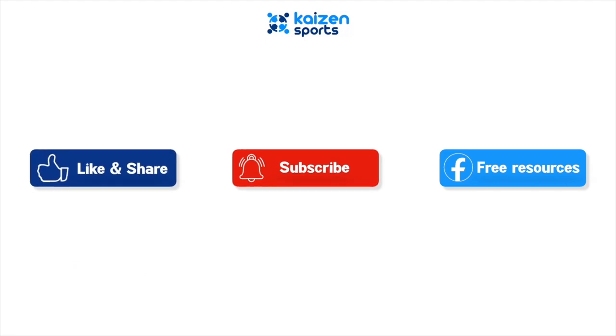Thank you for watching this week's video. Be sure to like, share and subscribe before jumping over to our Facebook group for more free resources.